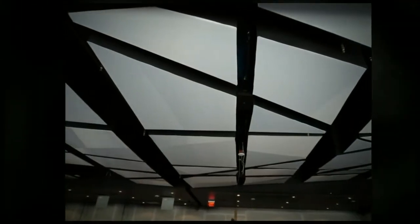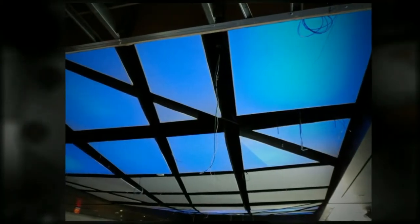Another project included lighted ceiling boards made from wood that were installed in the New River Casino in Des Plaines, Illinois.